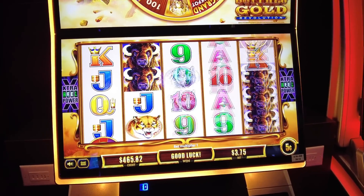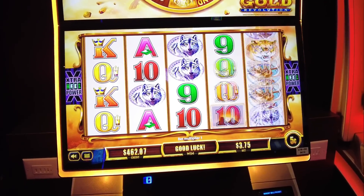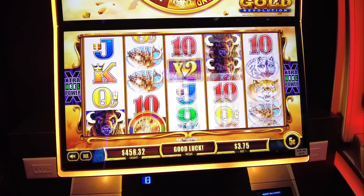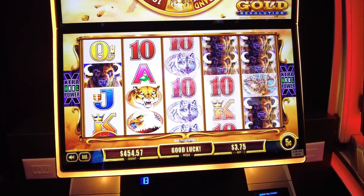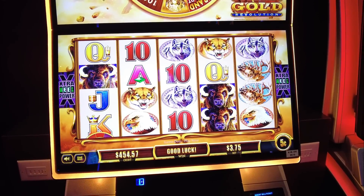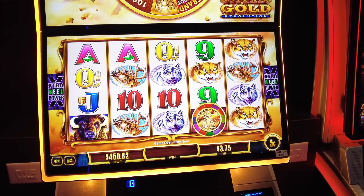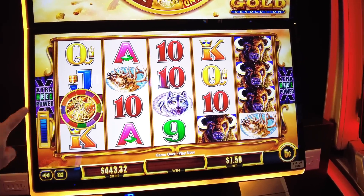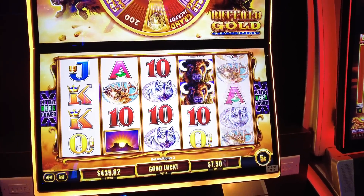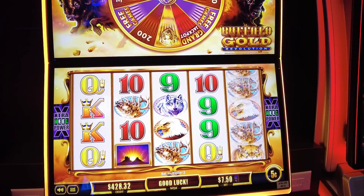This machine is set at $0.05 — you're not able to change the denomination. This machine is kind of quiet, but also we're surrounded by people playing. The high limit room here at Aliante is pretty active right now.